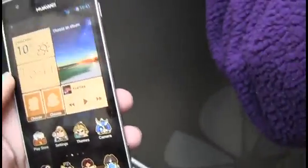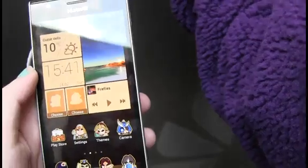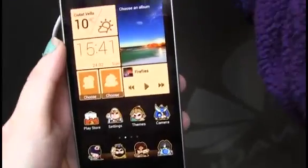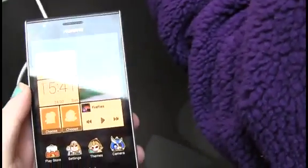The Huawei Ascend P2 will be available globally from the second quarter of this year and will be available for around €300. It's yet to be confirmed which networks will support the handset but we'll let you know as soon as we do.